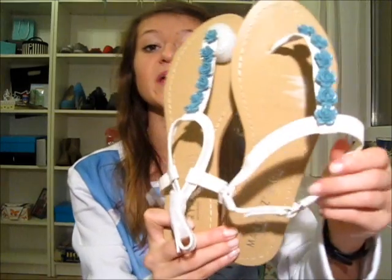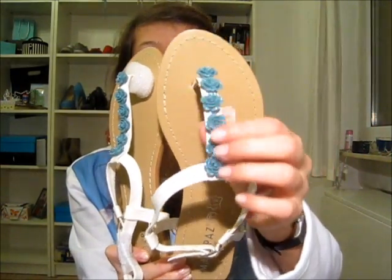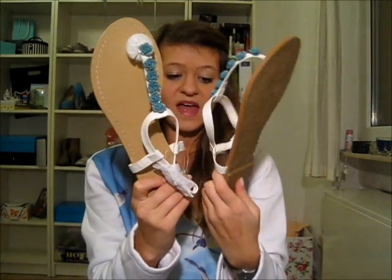Then I have three pairs of shoes. First, these sandals — I saw them this summer and told my mom I liked them and she got them for me for my birthday. They're plain white sandals with blue turquoise flower detailing and they're from Maripaz, which is a Spanish shoe store. I just really, really like them.